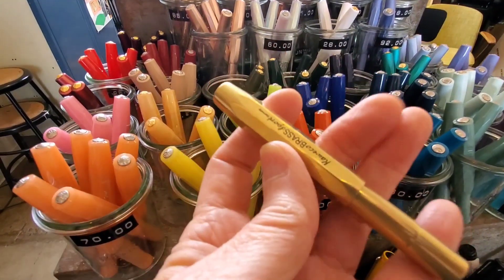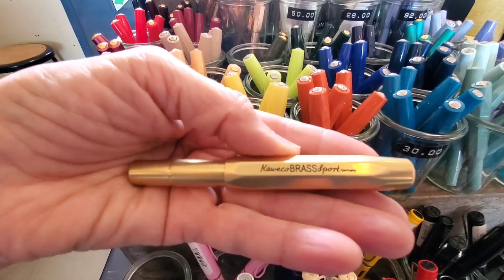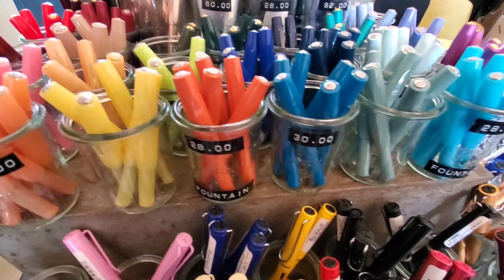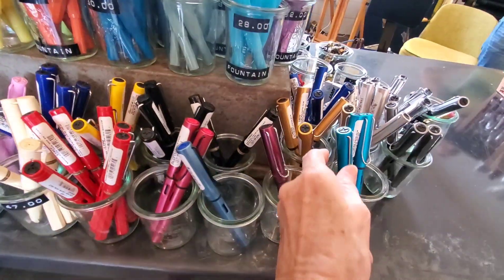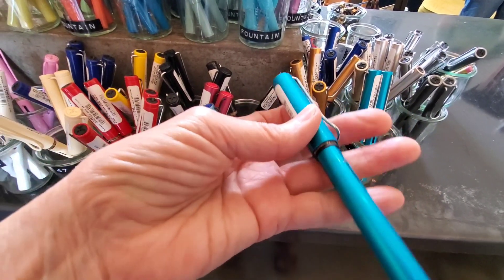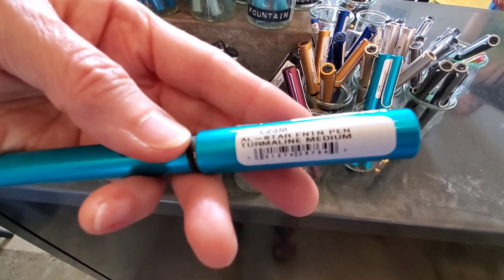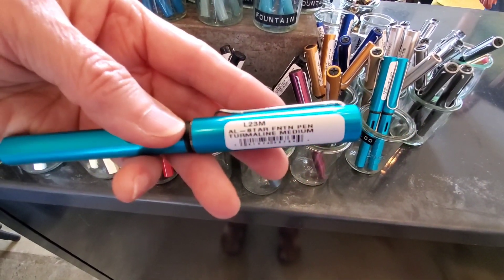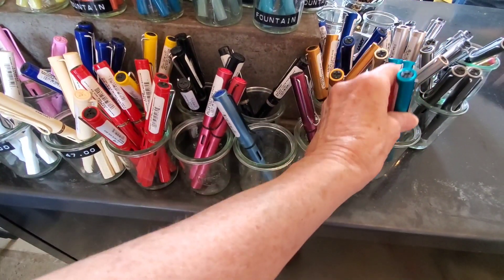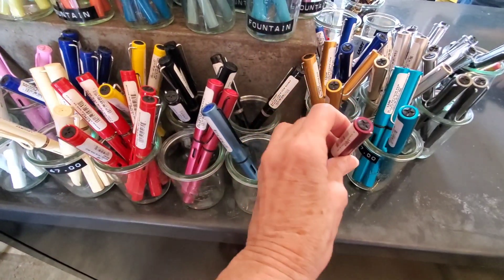This brass pen was heavy. The shop also has a small selection of Lamy Safari pens, and of course, the turquoise one is my favorite.